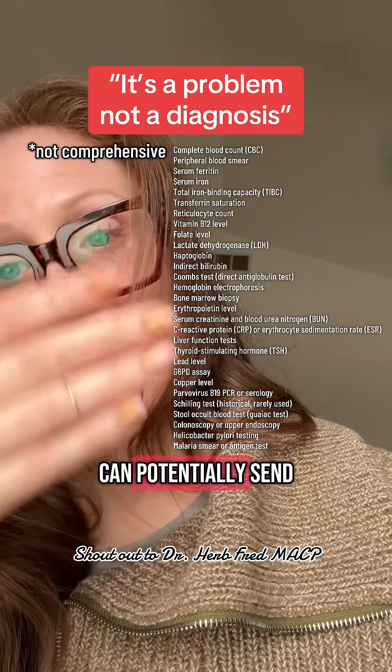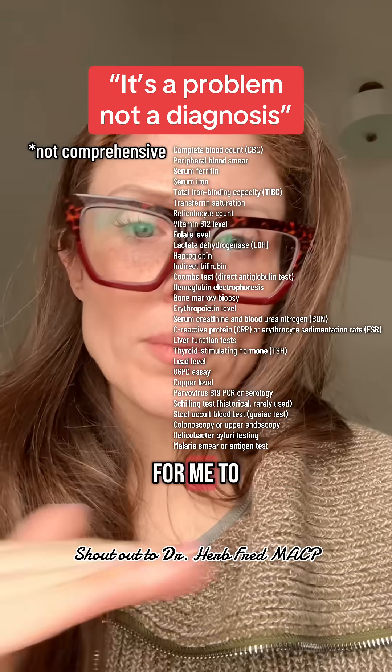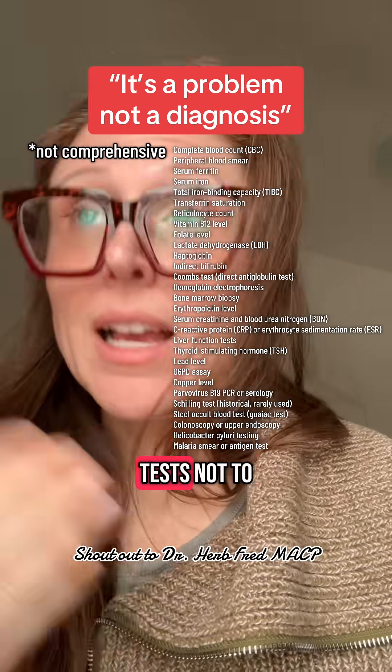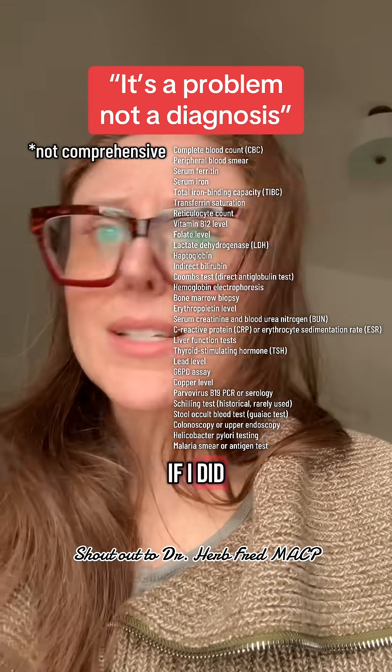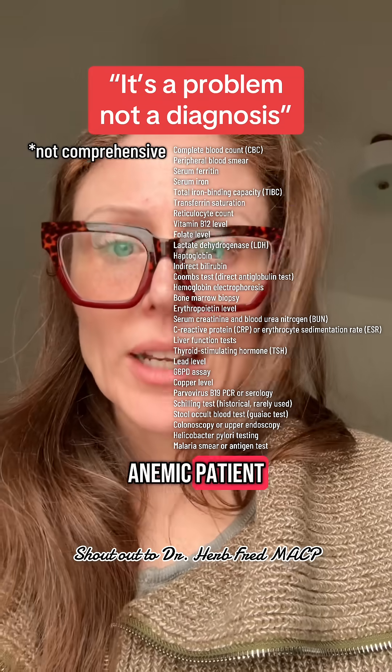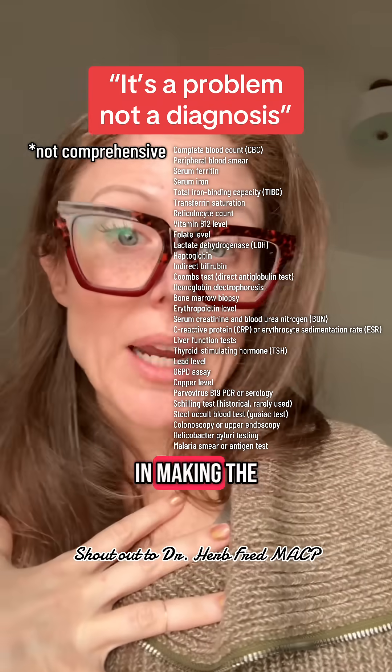All the tests that I can potentially send to work up anemia — it would be extremely wasteful to send every single one of these tests, not to mention potentially harmful. Most patients with anemia do not need a bone marrow biopsy. If I did a bone marrow biopsy on every anemic patient, I would cause way more harm than I would ever help myself in making the diagnosis.